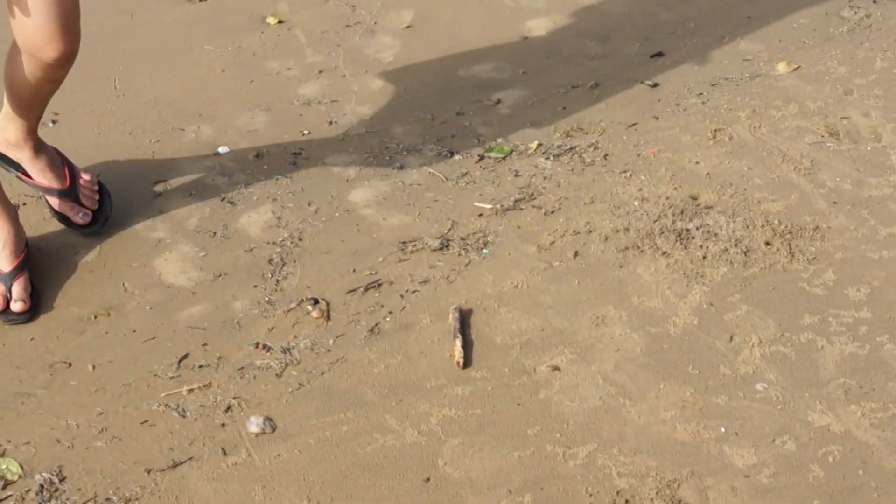Apart from that, I just want to tell you — beware of crabs. There are a lot of tiny crabs crawling throughout the beach.